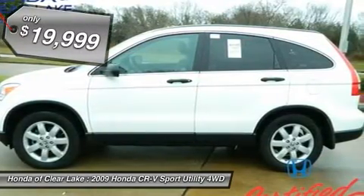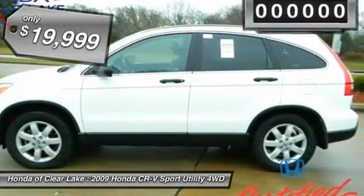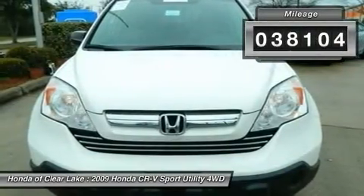JD Power and Associates gave the 2009 CR-V 4 out of 5 power circles for overall initial quality.